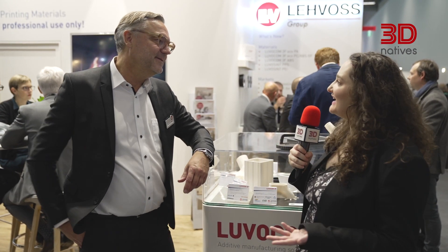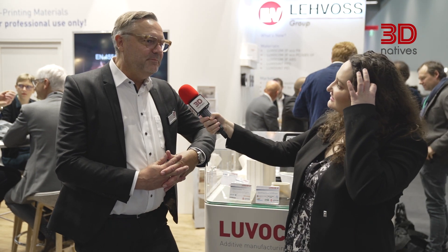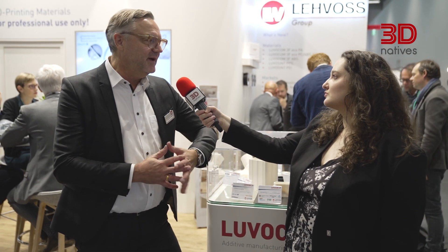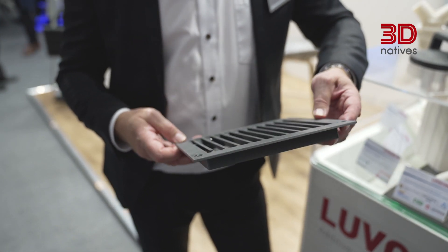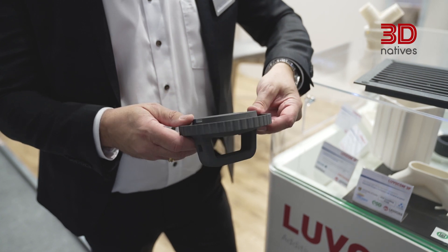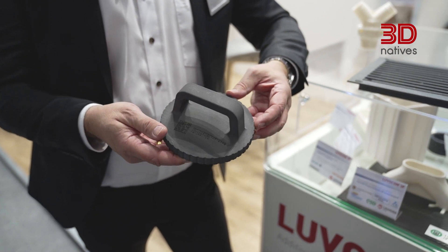You recently have come out with some new innovations, including this material here. Our main topic this year is flame retardancy, which is a big topic in all public transportation — when you are producing trains, buses, or even airplanes. The material we've introduced this year is the polyetherimide — a PEI filament — and this is a grid used in a train as a spare part. We have the same material available as a powder for the SLS laser sintering process, with the same flame retardancy, so it can be used in all public transportation applications.